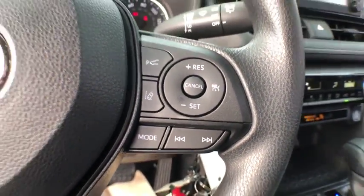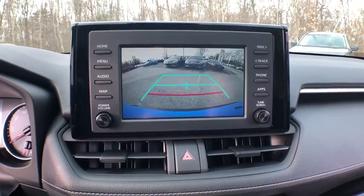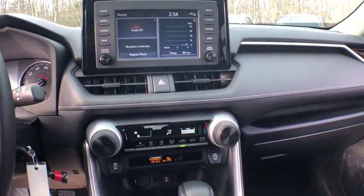Trip computer, electronic stability control, remote keyless entry, brake assist, panic alarm, overhead console, tachometer, driver vanity mirror, rear window wiper, front bucket seats.